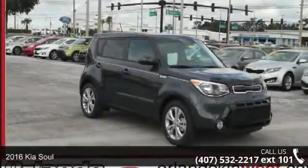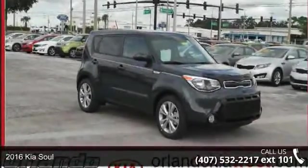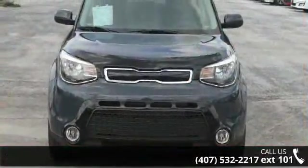Arrive in style with this 2016 Kia Soul. If you are looking for a first-rate auto, this one could be yours today.